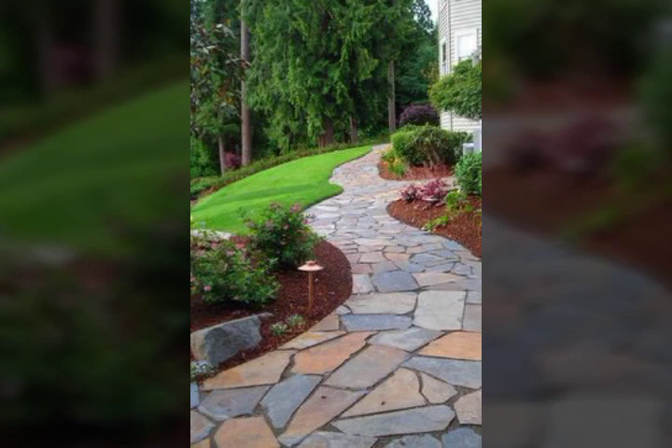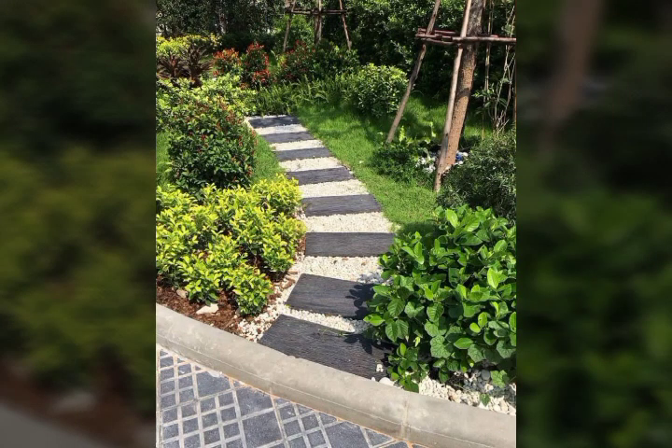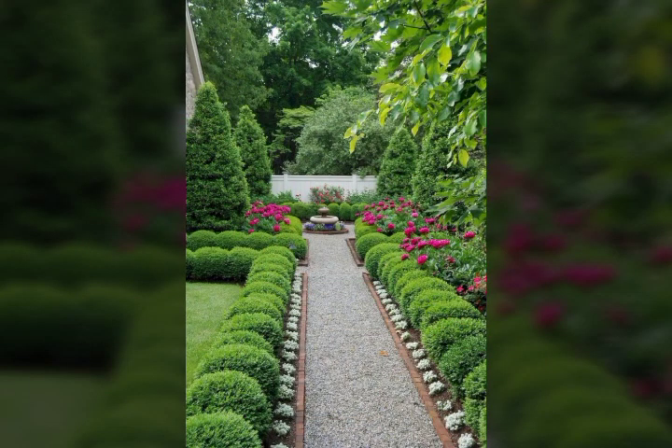So guys, just like you can see, the design is different and it's very beautiful. You can see the design is very beautiful.